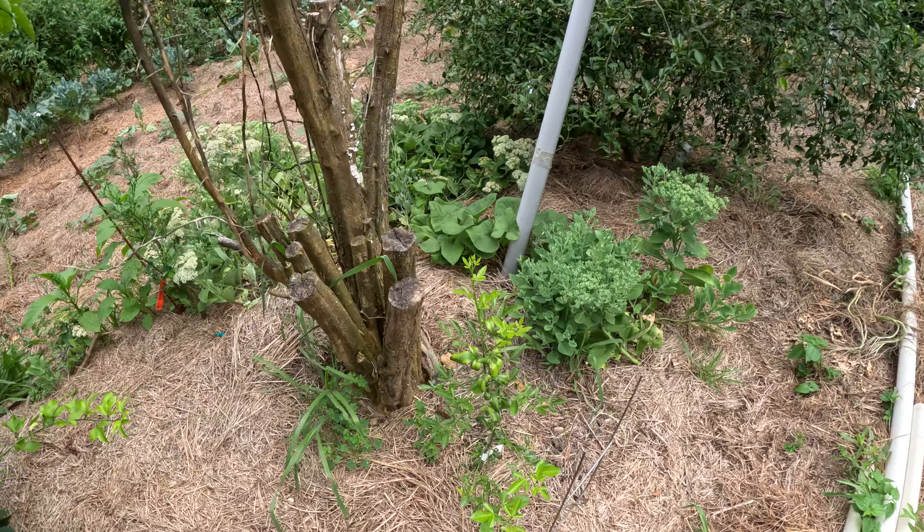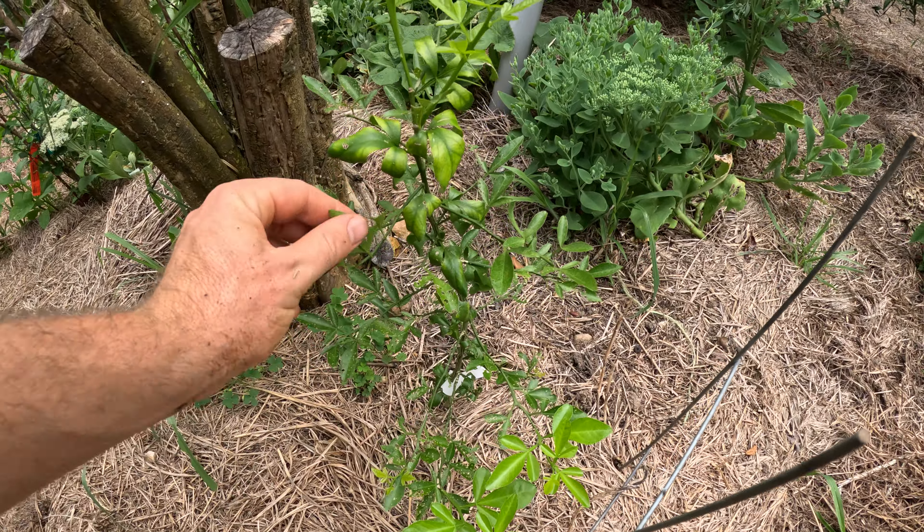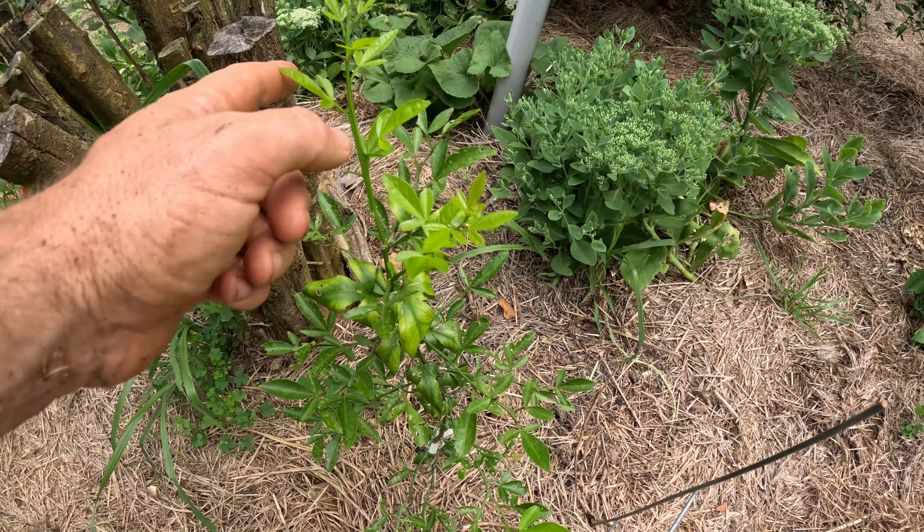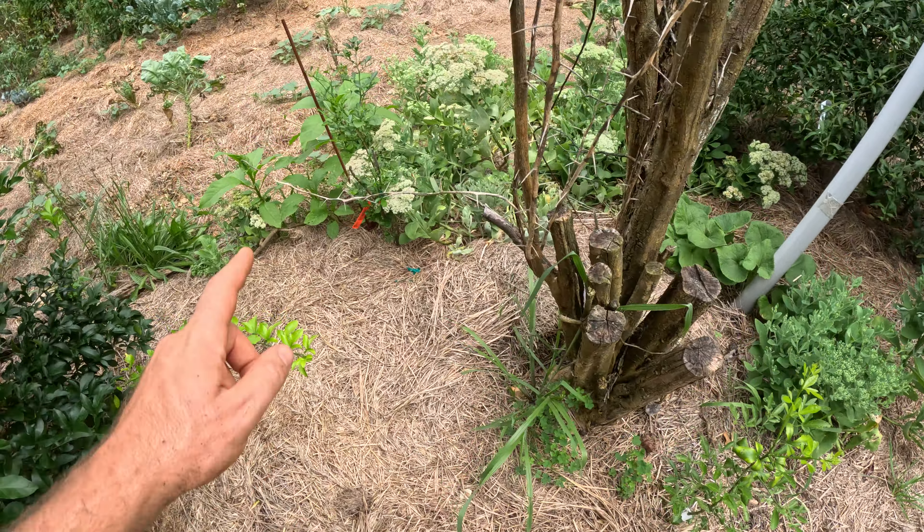This is my 942 — there's some bug eating up the leaves on it, as you can see. I don't know what that is, but you can see some new growth as well. There's a C22 that I got off the rootstock.